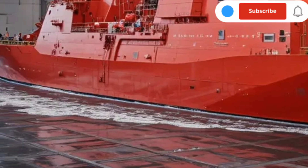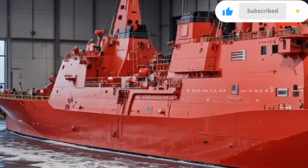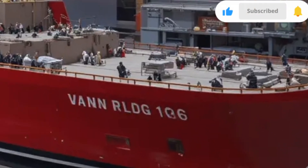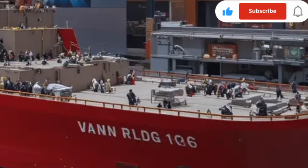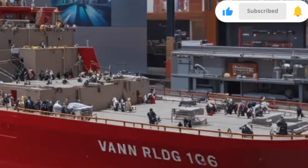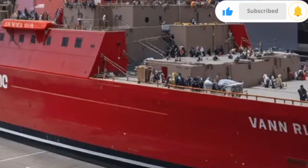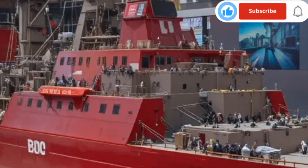This stealth design is one of its defining features, reducing its radar cross-section by as much as 50 times compared to conventional destroyers. Even in turbulent waters, the Zumwalt maintains remarkable stability, thanks to its low center of gravity and wave-piercing bow that cuts through swells rather than riding over them.